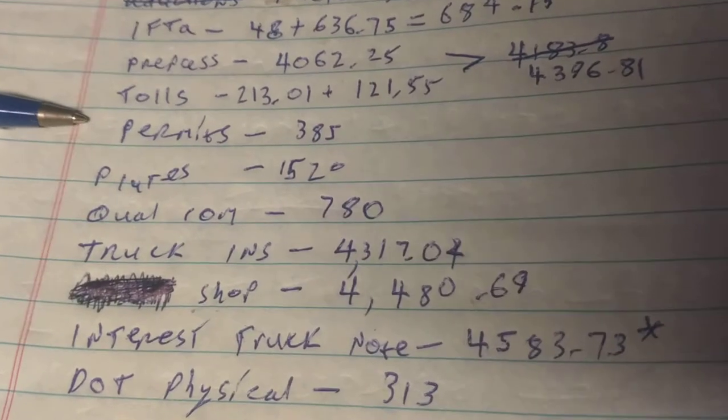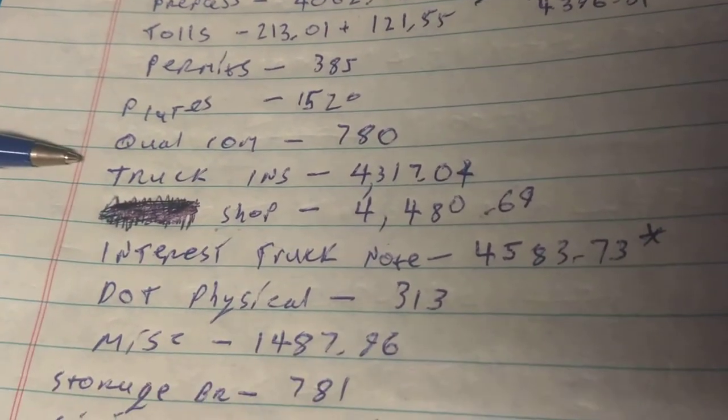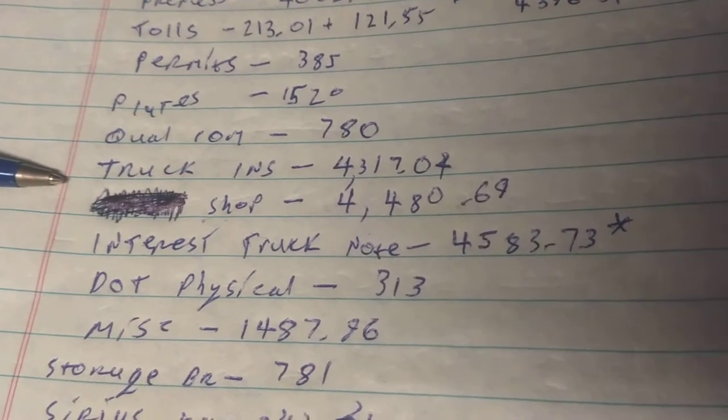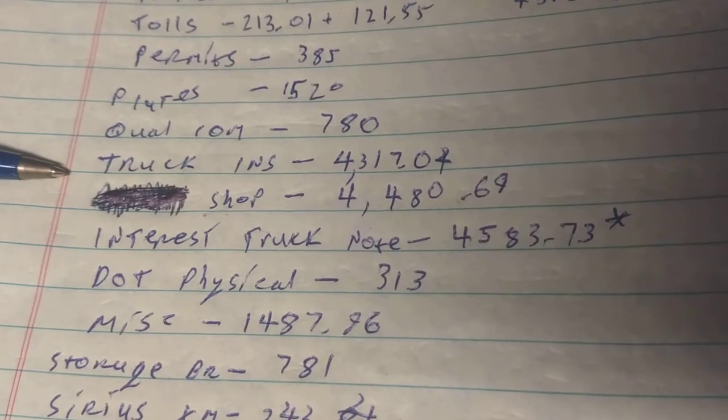Permits were $385. Plates were $1,520. Qualcomm was $780. Truck insurance is $4,317. The shop came to $4,480, and about $3,000 of that is tires.